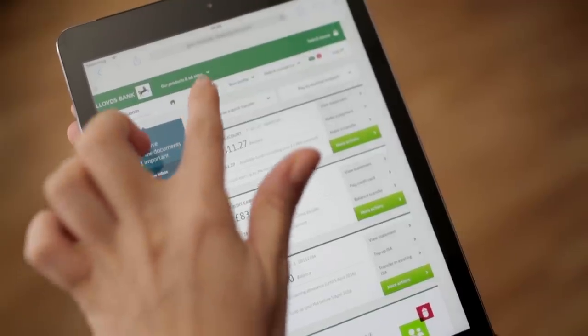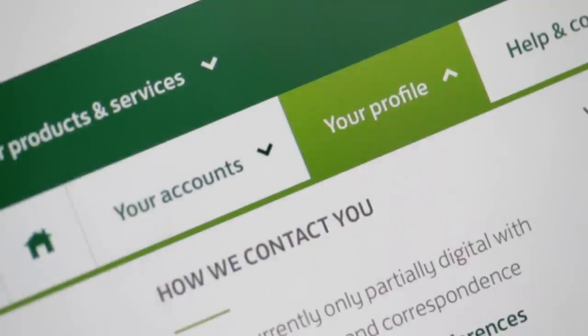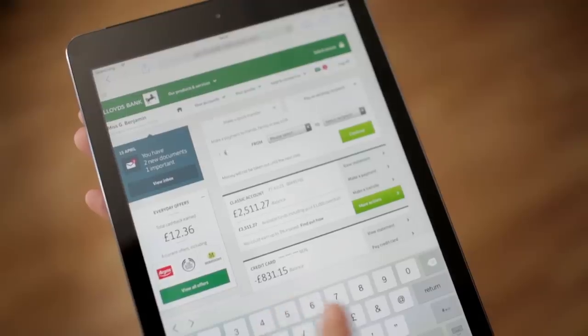This area at the top of the page gives you quick access to your accounts and your profile from wherever you are on the site. It will also be simpler to make payments to people or companies you've paid before, using the new pay an existing recipient feature on the home page.